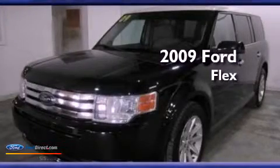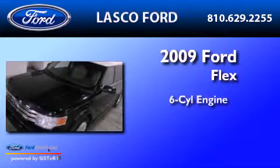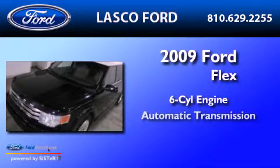This is a certified pre-owned 2009 Ford Flex. It features a six-cylinder engine and an automatic transmission.